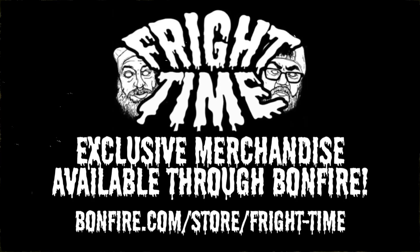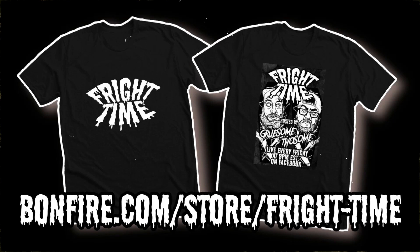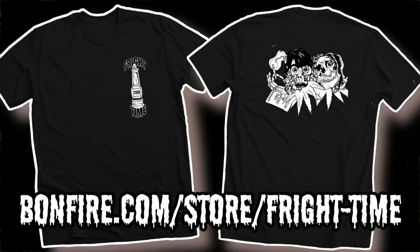Fright Time exclusive merchandise available through Barn Fire today — long sleeves, hoodies, crewnecks, t-shirts, and more. Various sizes and colors to choose from. Visit us today.